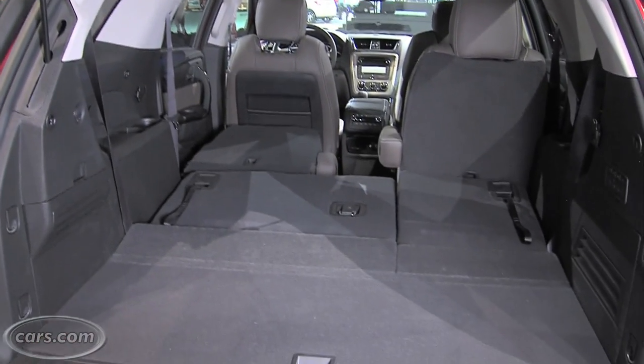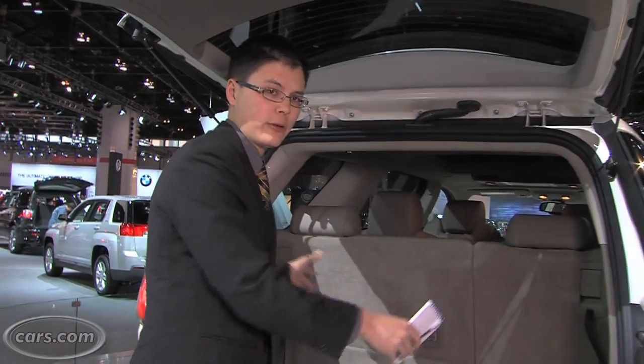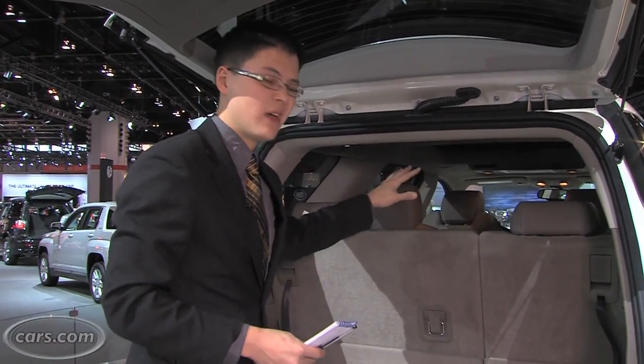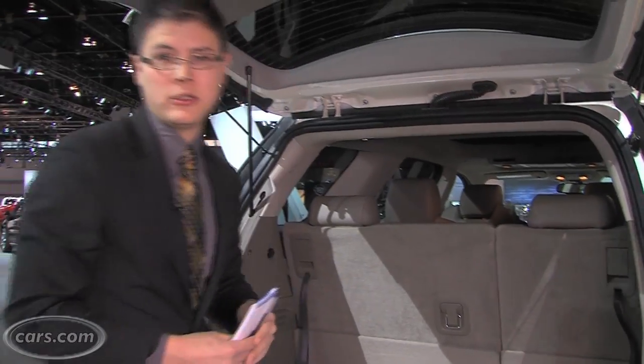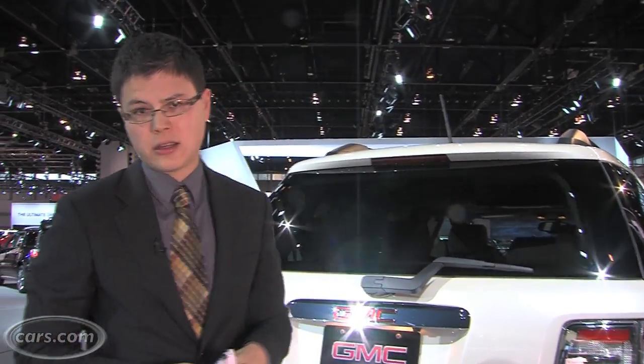GM's three-row crossovers haven't had the roomiest second and third rows, but what they do have is a lot of cargo room. You can fit a cooler back here with about 24 cubic feet of space behind the third row — not something you can do in a lot of the competition. Gas mileage remains 17 city and 24 highway for the front-wheel-drive version, which is a little less than cars like the Toyota Highlander and Honda Pilot.